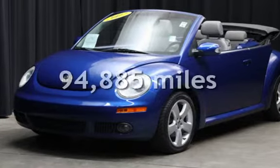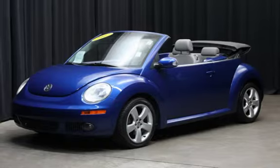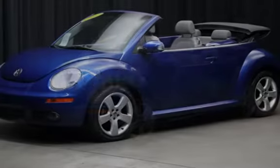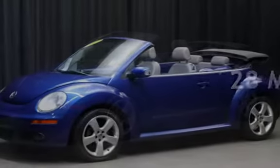This Volkswagen has less than 95,000 miles on the odometer. Estimated fuel economy for this vehicle is 19 miles per gallon in the city, and 28 miles per gallon on the highway.